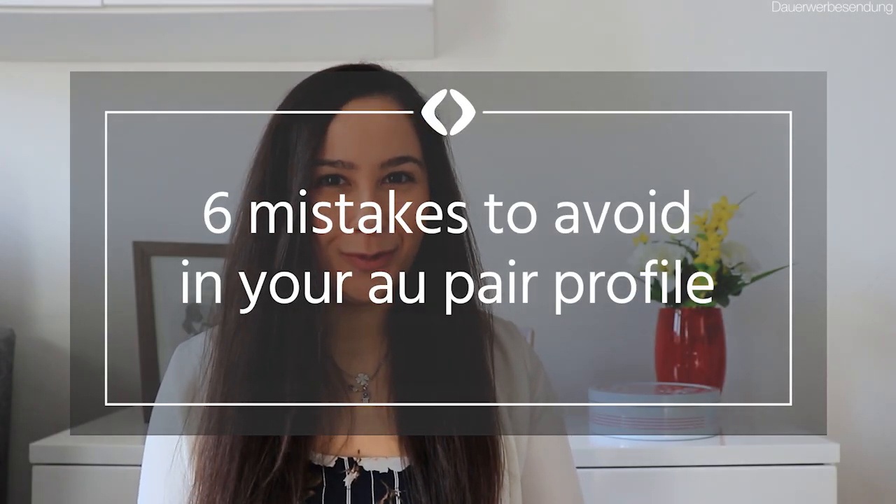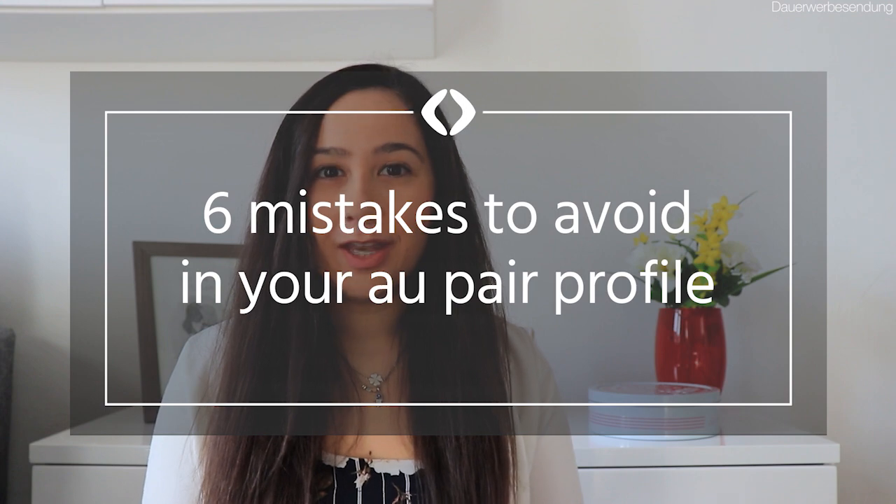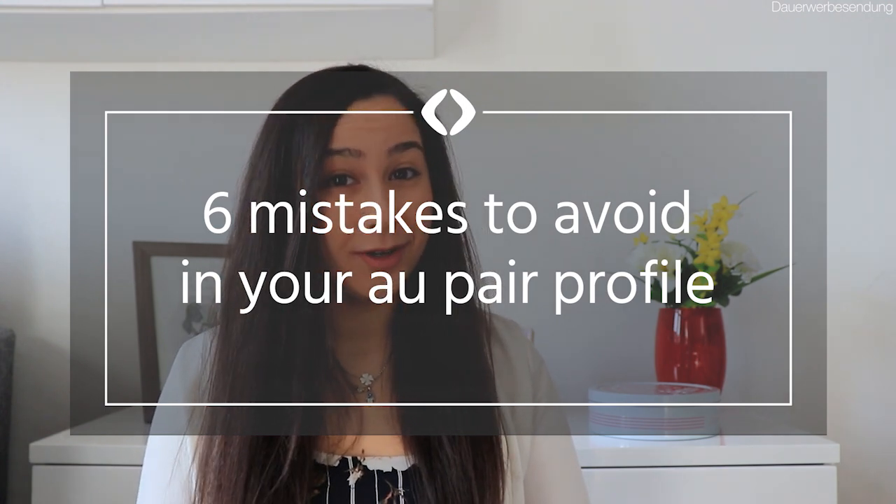What is the first thing you do when you decide to become an au pair? You create a profile on AuPairWorld.com, of course. Sometimes just creating a profile is not enough though. You need to work on it to make it attractive, like a good business card. Therefore, I would like to provide you with some tips on how to avoid mistakes au pairs usually make when creating a profile on AuPairWorld.